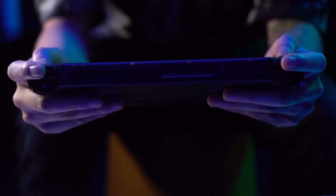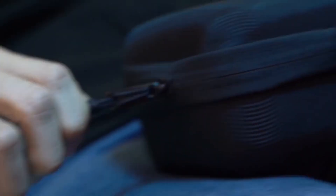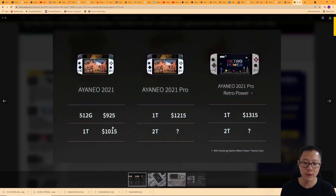We're talking about a really low number of units here. Now let's take a look at the Aya Neo 2021 Pro, the new one coming out. This is only going to come in a one terabyte version for the time being, with a two terabyte version later. This costs $1,215 — an extra $200 more than the previous one terabyte version.